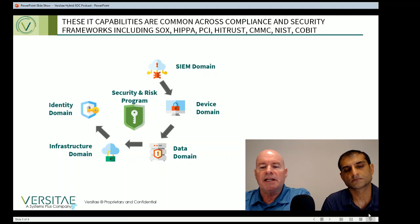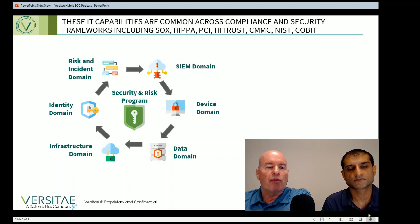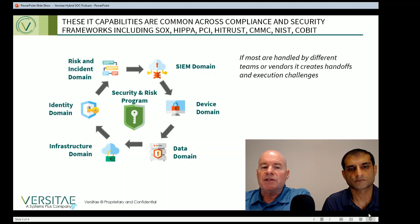The identity management domain includes user setup, user deprovisioning, and access control. Preventing unauthorized access to technology assets is a core capability that applies to every company. Failures in this domain are a factor in nearly every publicly disclosed breach event. Finally, the risk and incident domain includes security program management, risk management, business continuity, disaster recovery, and security incident management processes. All compliance and security frameworks map back to these core areas, requiring specific IT skills, defined roles, and attention to detail. These aren't hobby tasks, and if they're handled by many separate teams, it can create execution challenges.